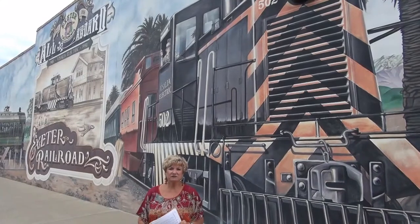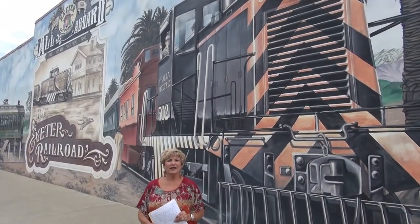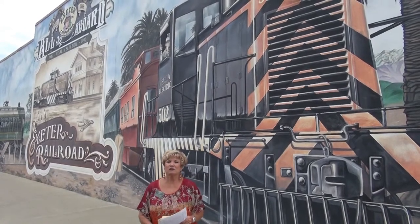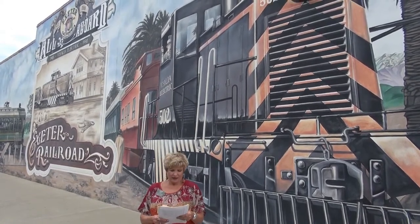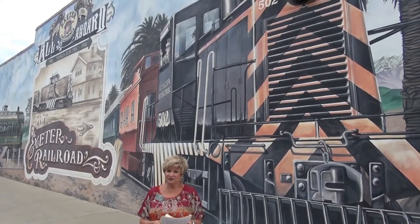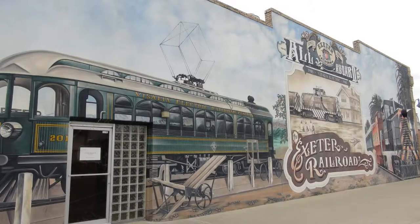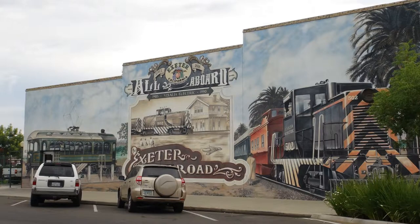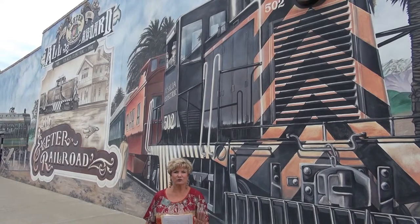This is our number 15 mural, right across from the Exeter Chamber, where you go to receive all your information. This one is called the Track of Time, done in 2001. We have hidden things in all of our murals, and here you have the Visalia Electric Railroad, which was built from 1915 to 1945. A lot of students from local schools come to look at this one because it has hidden things that are interesting to kids.